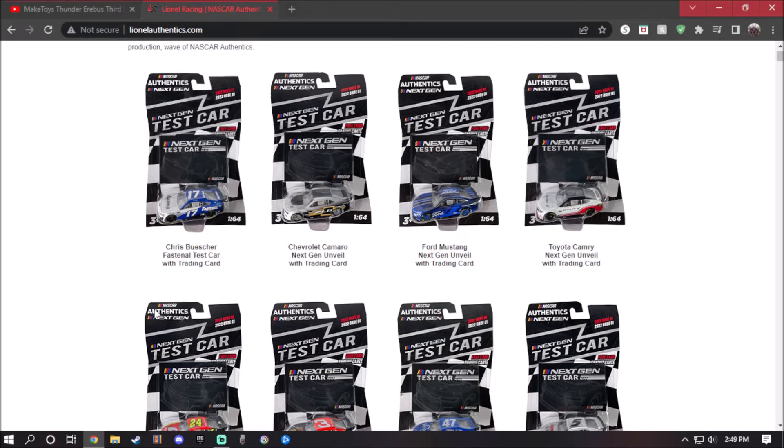The first new one we have is the Chris Bolsinger professional test car. This one comes with the training card — all these cars come with the training card. The color scheme is white and blue with black stripes, looks great. There's not much more to say; it's a decent diecast with the number 17 on it, so that's pretty good.